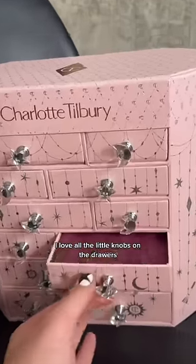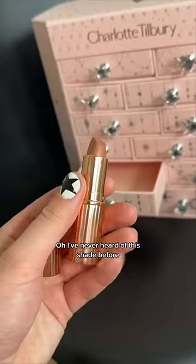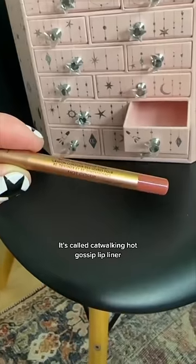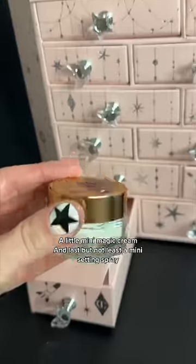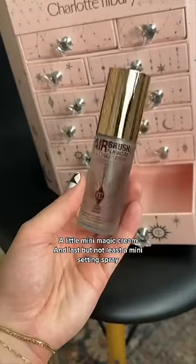I love all the little knobs on the drawers, they're so cute. A smudgy eye pencil — I've never heard of this shade before, it's called Catwalking. A Hot Gossip lip liner. A little mini magic cream, and last but not least, a mini setting spray.